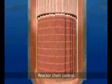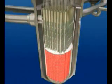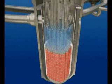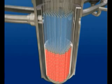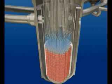The chain reaction is controlled at all times. Control rods made from neutron-absorbing material are lowered into or withdrawn from the core to control the nuclear reaction. In the event of an emergency, the control rods drop by gravity into the core, stopping the chain reaction within two seconds.